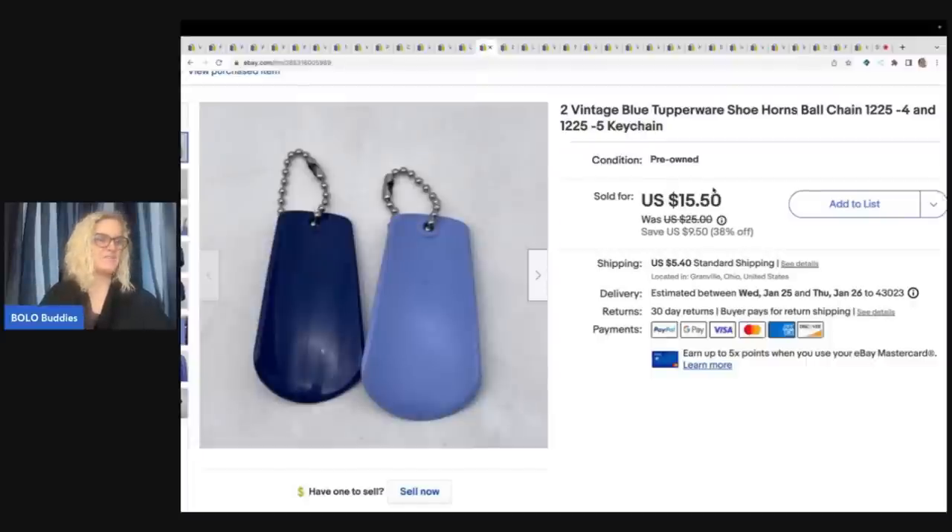These came from a viewer sale. She sent me a message with an offer saying she was looking for these items — she didn't know she needed shoe horns, but she didn't know Tupperware made them. She saw them in my video. These came out of my mystery box from Auctions for You. She bought these for $15.50 plus shipping.